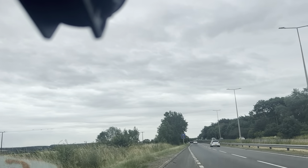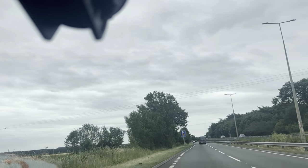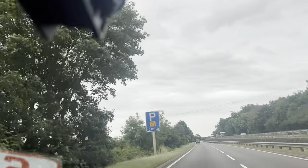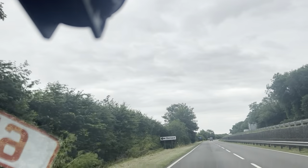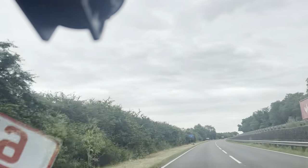Hi guys, and welcome to CarFirm. This is our virtual test drive in our 2015 Nissan Qashqai 1.2 litre N-Tech Plus. To start off with, seats are nice and comfortable — great place to be. Steering wheel feels good in the hands, nice and light.